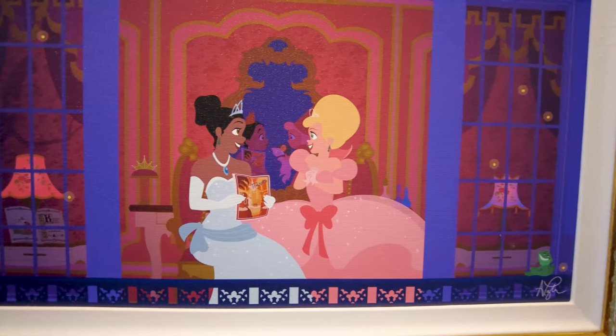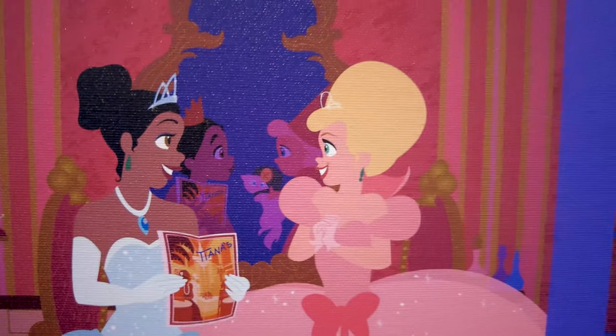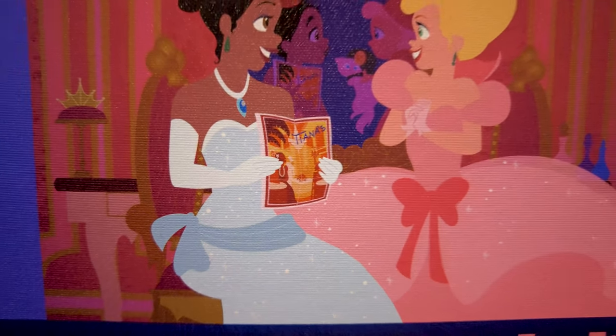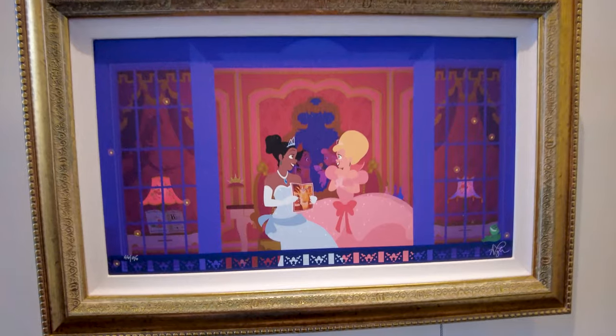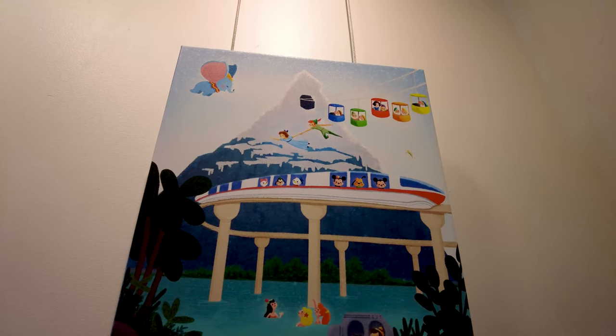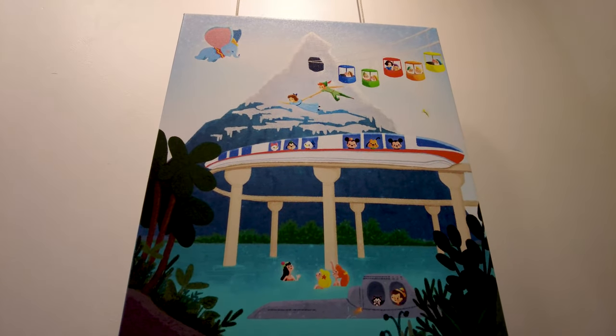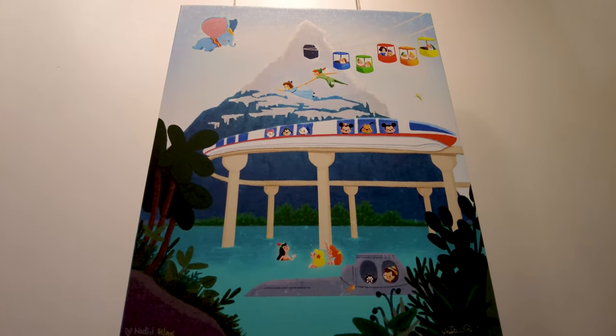There's a beautiful Tiana and Lottie print where you can see them in their child versions playing in the background, with the Tiana's Place menu promo and a little Naveen in the corner — a must for someone's Christmas wish list. And then a fantastic poster paying tribute to old Disneyland attractions: the Skyway, the Matterhorn, Peter Pan, Dumbo, Pinocchio, the Fab Five plus Daisy. So cool.